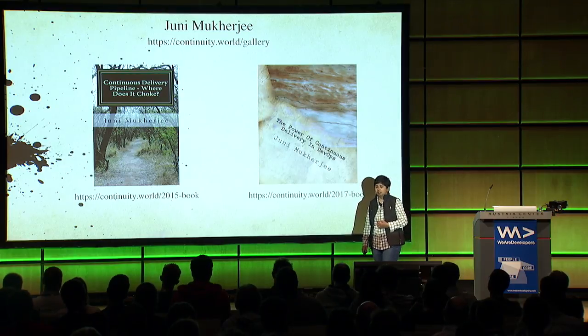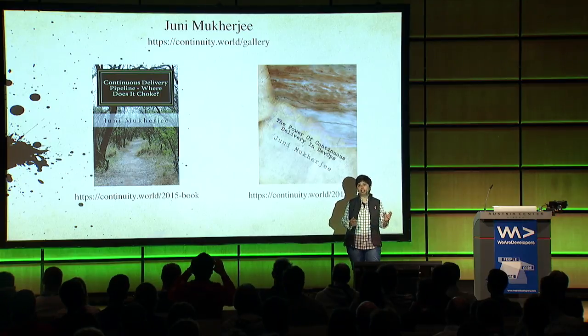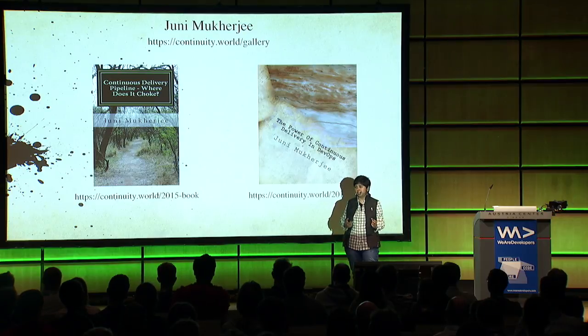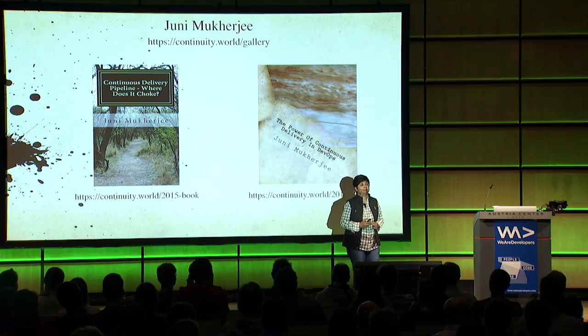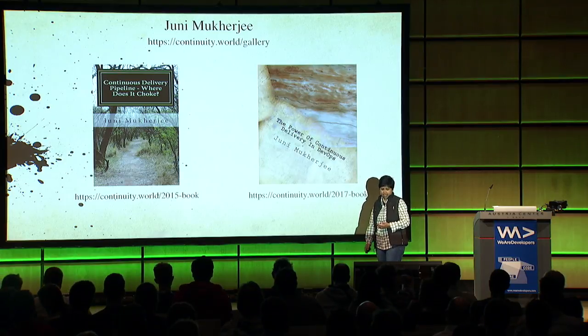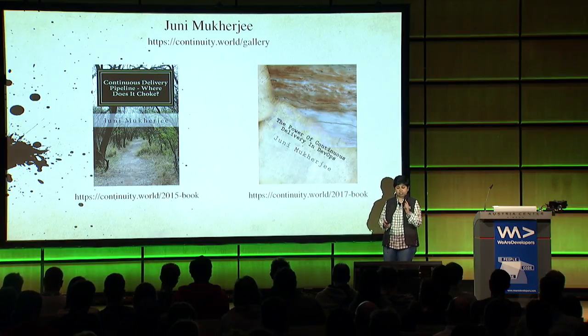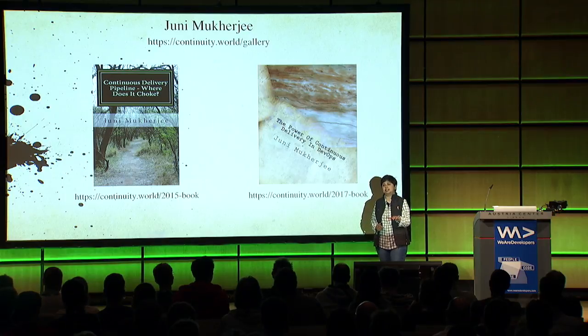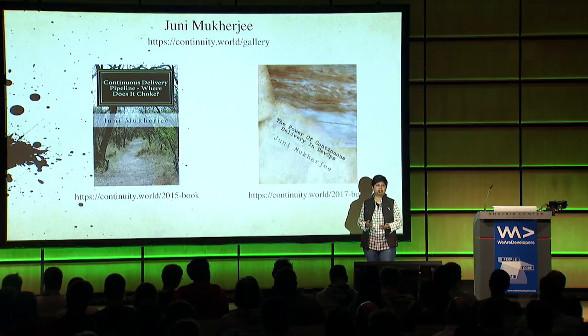I have a couple of books to my name. The first one was 'Continuous Delivery Pipeline - Where Does It Choke?', which addresses issues you should avoid. The second one is 'The Power of Continuous Delivery in DevSecOps', which focuses more on the design and implementation of the pipeline. My website is continuity.world - you'll find descriptions of both books, and many diagrams from the second book are available for free download.